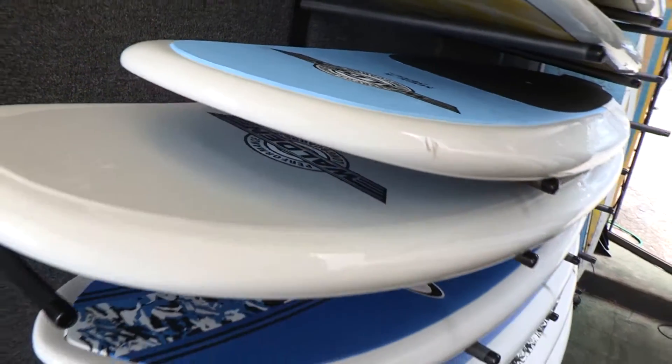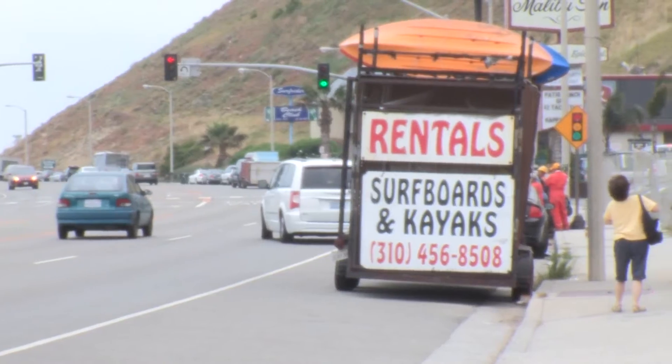We offer a full line of different things. Over the years we started to get into kayaking in the 90s, and now the new craze is the stand-up paddle board. Over the last few years it's gotten really super popular. We're one of the first to get into it. We do lessons, we do tours, we do rentals.